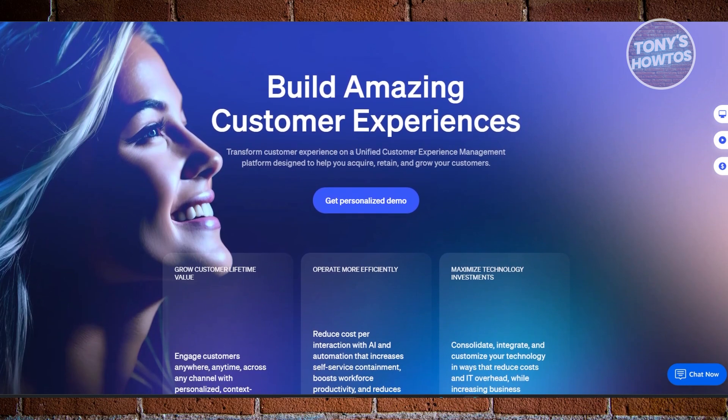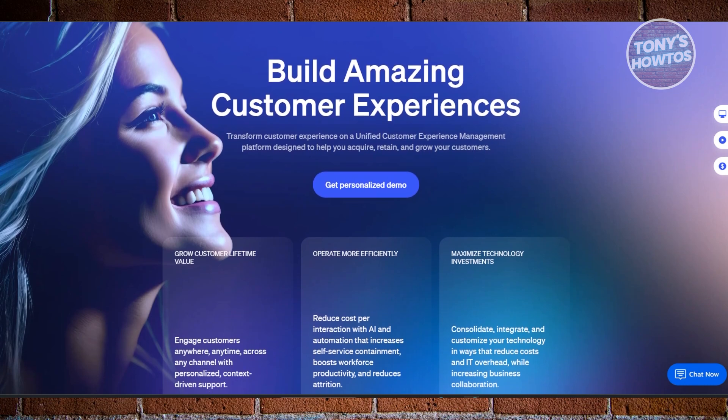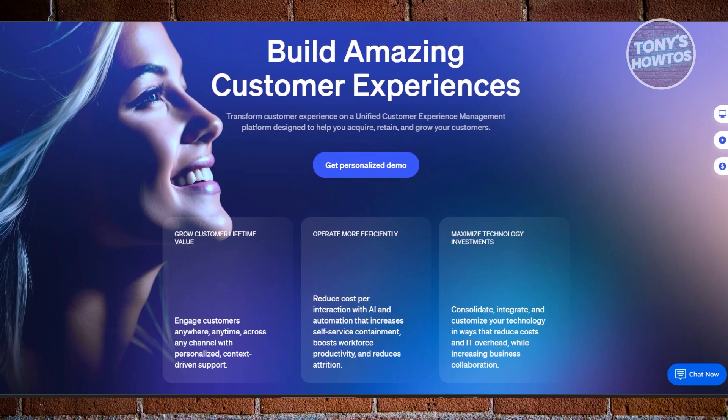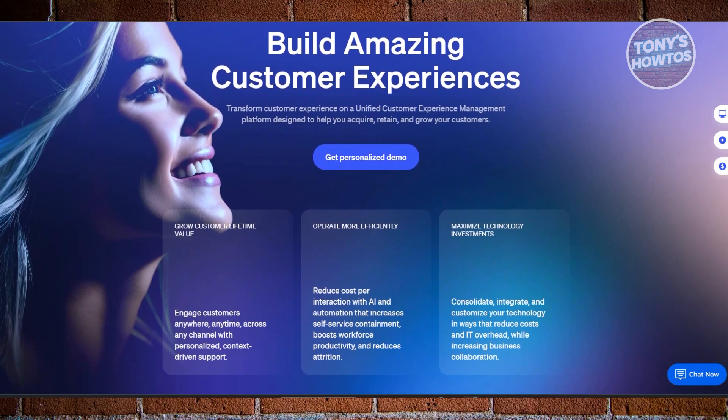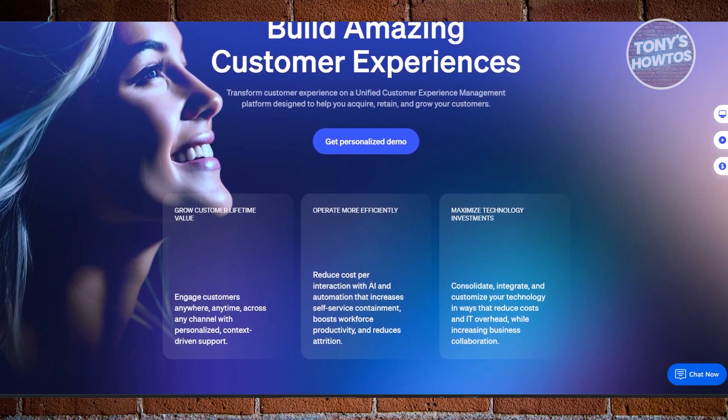Nextiva also offers high-definition VoIP calling, virtual business numbers with local area codes, voicemail transcription, and CRM integrations. Nextiva is a powerhouse for businesses that want scalability and professional features all in one package.